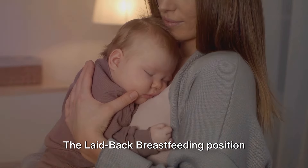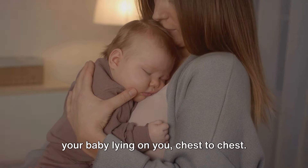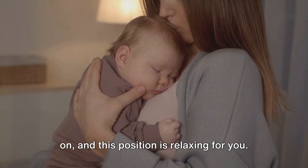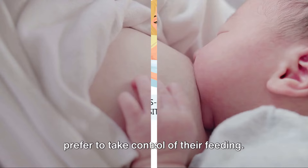The laid-back breastfeeding position involves you reclining comfortably, with your baby lying on you, chest to chest. Gravity aids in helping your baby latch on, and this position is relaxing for you. It's also beneficial for babies who prefer to take control of their feeding.